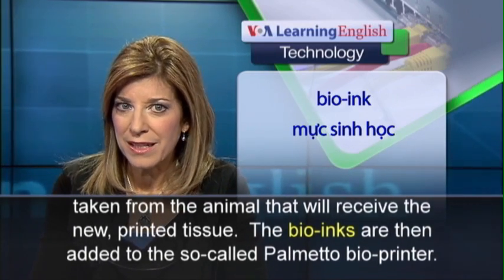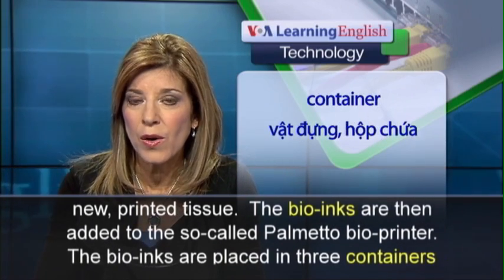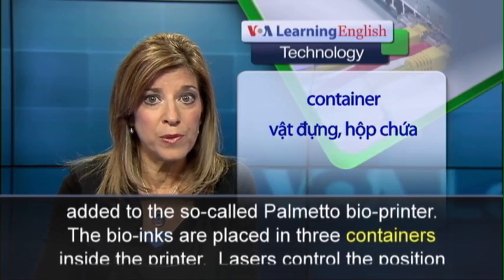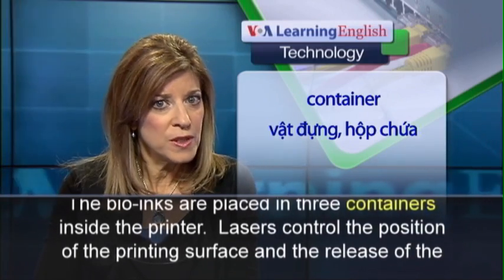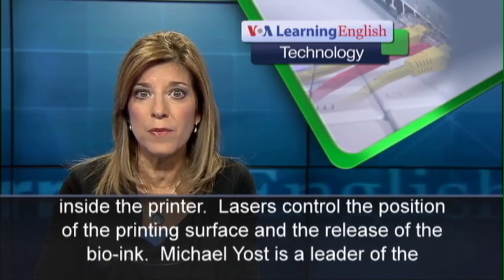The bio-inks are then added to the palmetto bio-printer. The bio-inks are placed in three containers inside the printer. Lasers control the position of the printing surface and the release of the bio-ink.